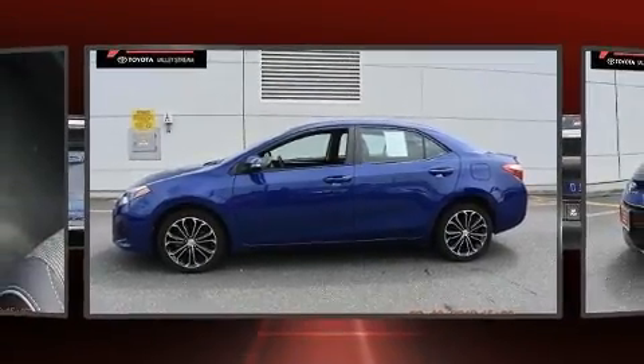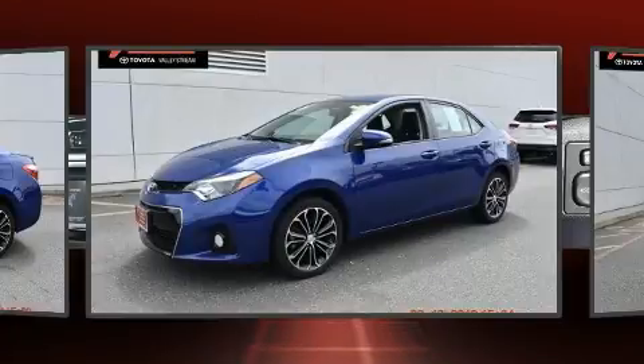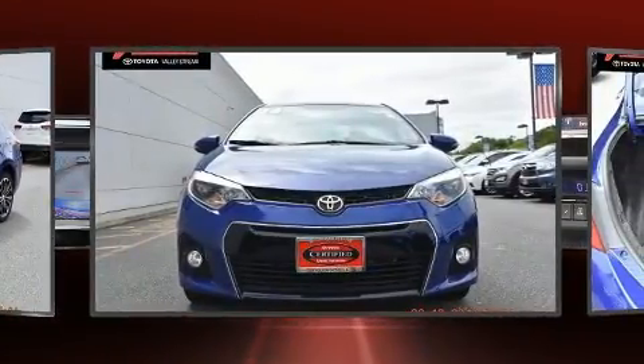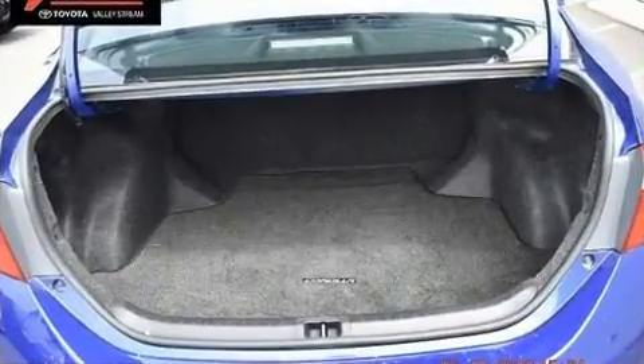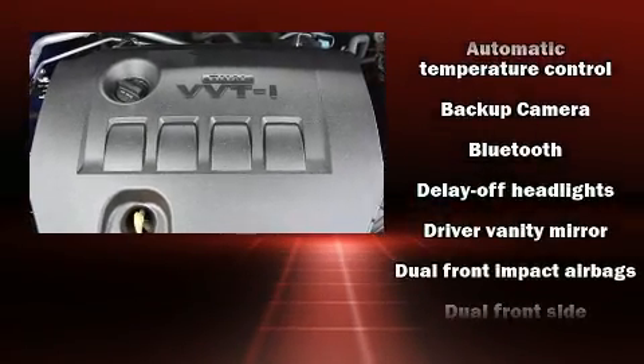All of the following features are included: delay-off headlights, a trip computer, one-touch window functionality, and a premium sound drive with six speakers, providing you and your passengers a sensational audio experience.